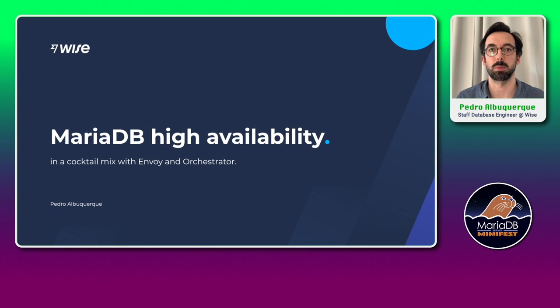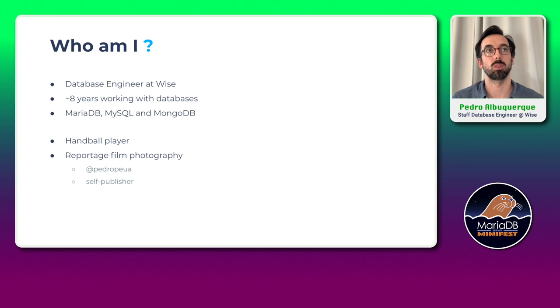Hi everyone, my name is Peral Kerk, and I'll be talking about MariaDB high availability in a cocktail mix with Envoy and Orchestrator. For those who don't know me, I'm a database engineer at WISE. I've been working with databases for about eight years, mainly focused on MariaDB, MySQL, and MongoDB. Outside work, I am a handball player and I have interest in reportage photography.